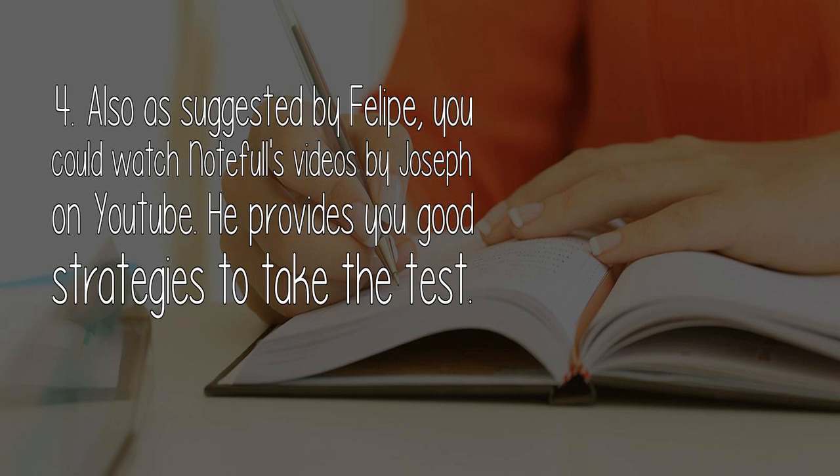4. Also, as suggested by Felipe, you could watch NOTEFL's videos by Joseph on YouTube. He provides good strategies to take the test.